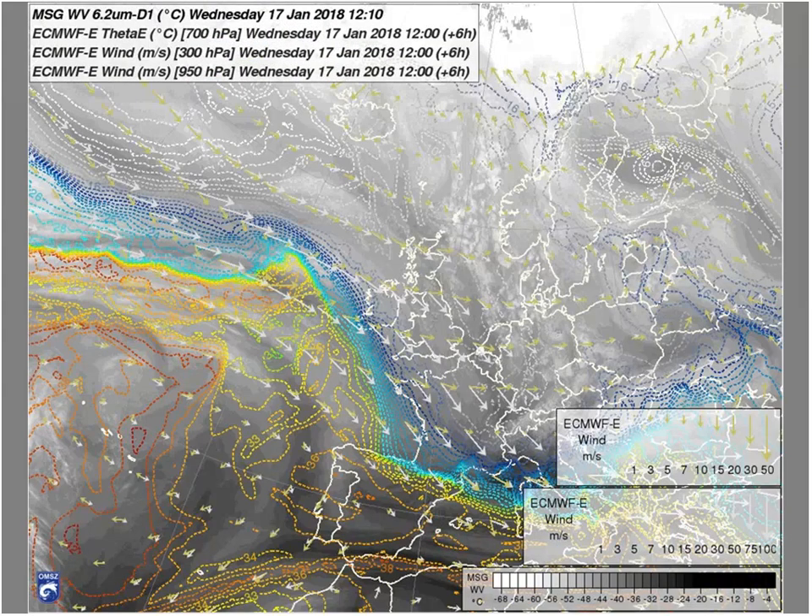As we go to the next image, we can see the equivalent potential temperature field, and I would like to ask you to show how the warm conveyor belt should look. It expands from the low levels, ending somewhere in the upper levels in front of the warm front somewhere.